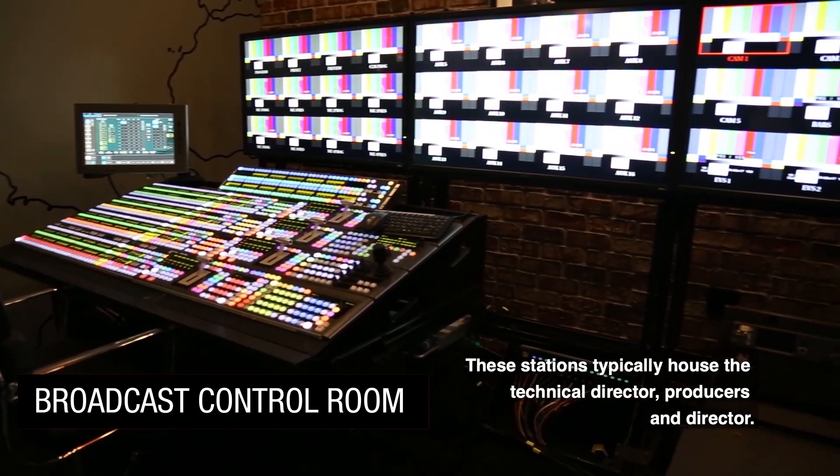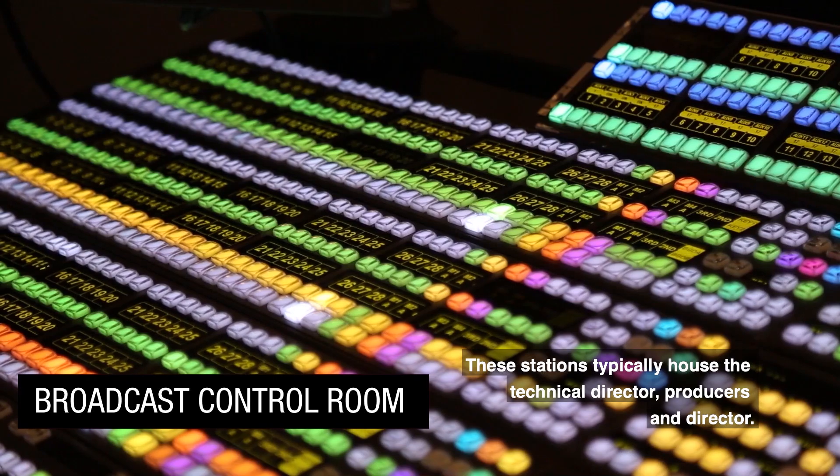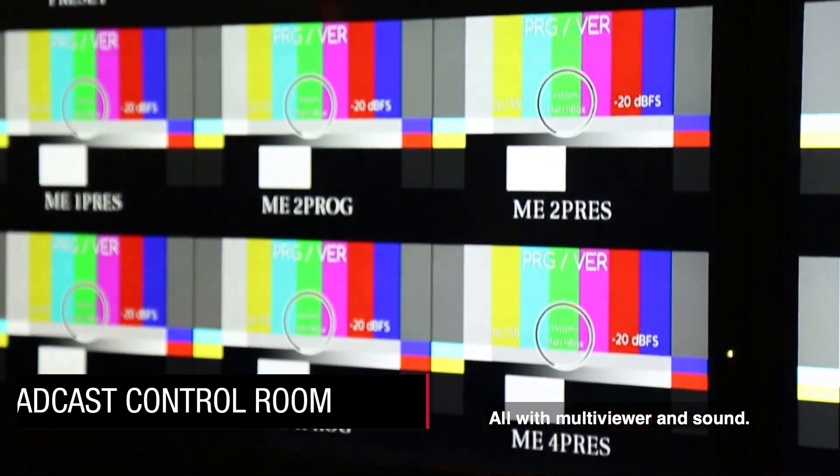These stations typically house the technical director, producers, and director, all with multi-viewer and sound.